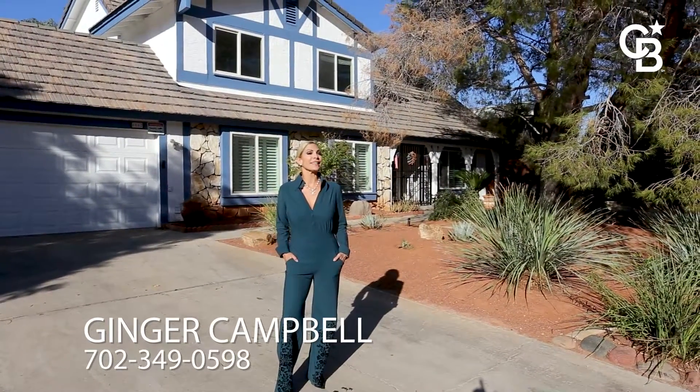My name is Ginger Campbell with Coldwell Banker Premier Realty. I'm standing in front of your new home, 6662 Villa Bonita Road.